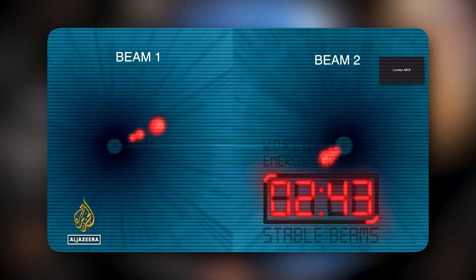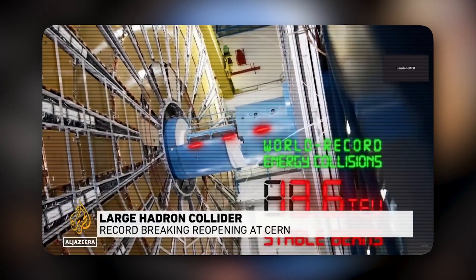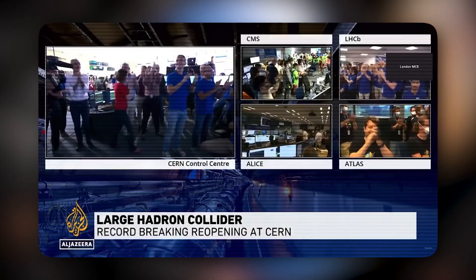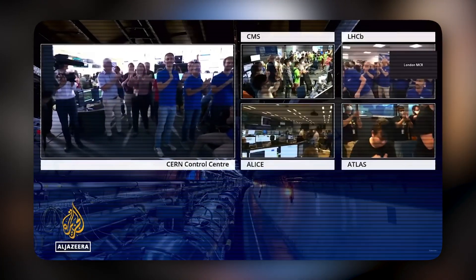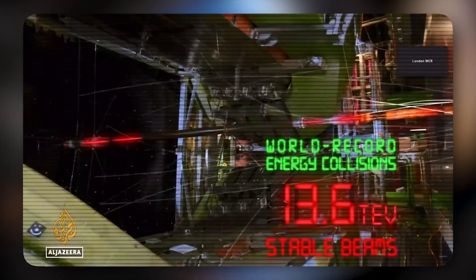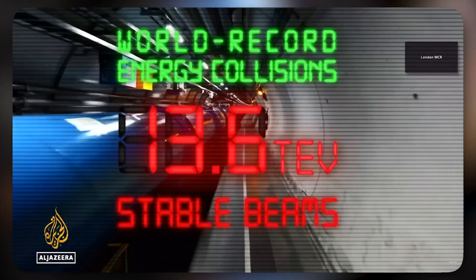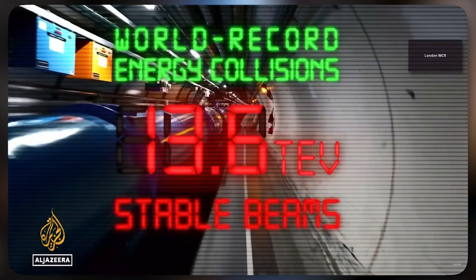Three, two, one. Excitement and relief as the Large Hadron Collider subsystems were back into action, setting a new world record — colliding its first protons again after three years of upgrades, faster than ever before.